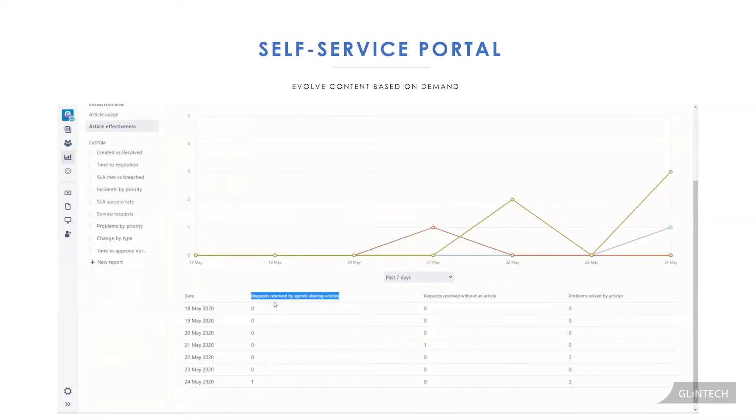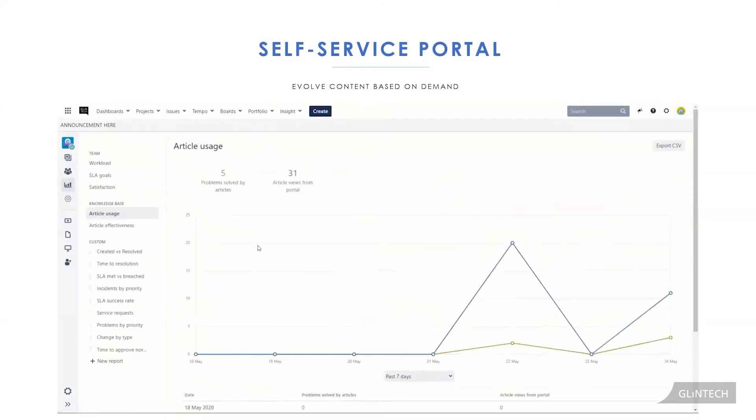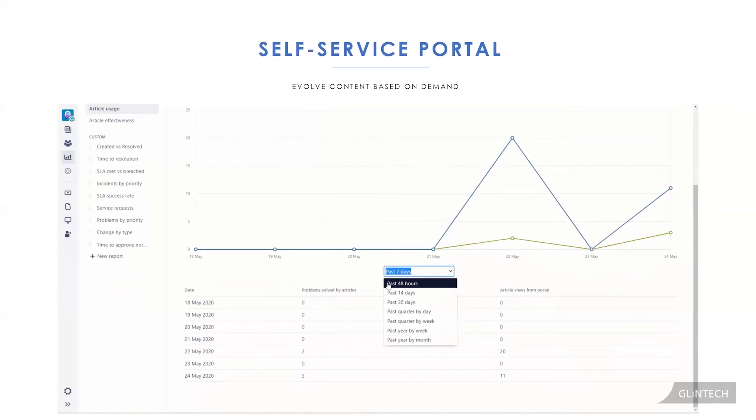This is where the 80/20 rule really applies — spend your time where your customers are. For articles they're referencing and finding useful, supplement them with pictures and videos so users get more value. You can find out which articles are effective and being used through the self-service portal's built-in reports. Also think about how customers are going to find your documents — use their words and phrases to improve findability.